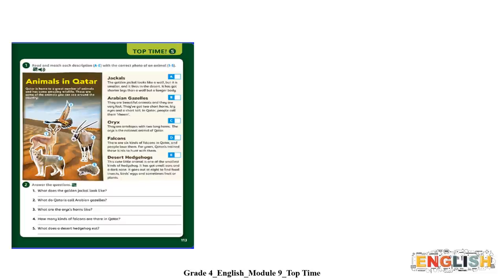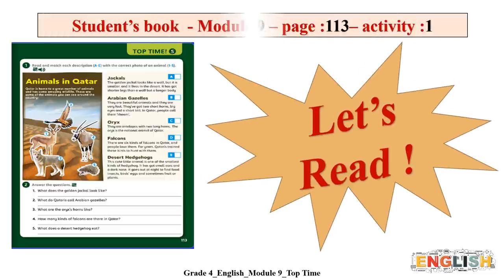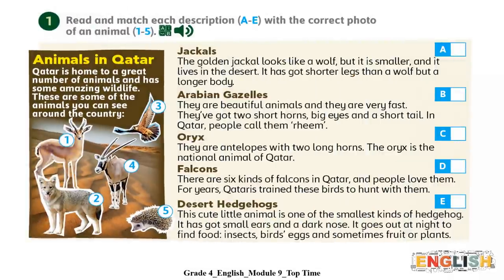Are you ready to learn more information about these animals? Let's read. Open your student book at Module 9, page 113, Activity Number 1. In this activity, you are going to read and match each description A to E with the correct photo of the animal 1 to 5. Are you ready? Let's start.